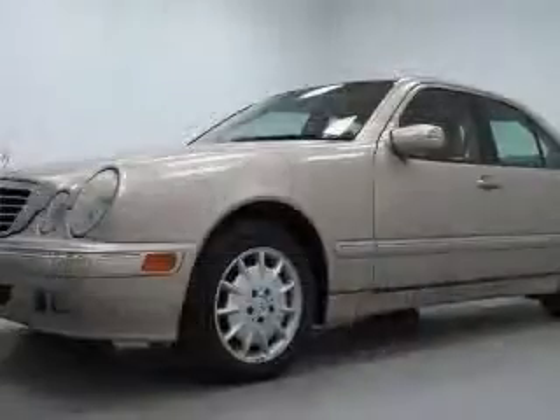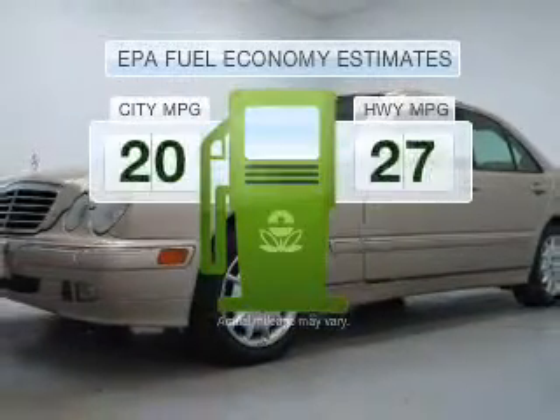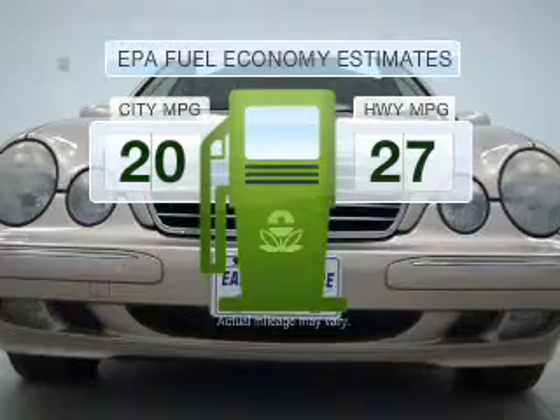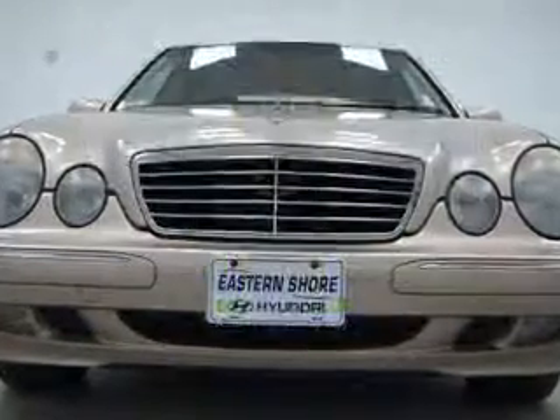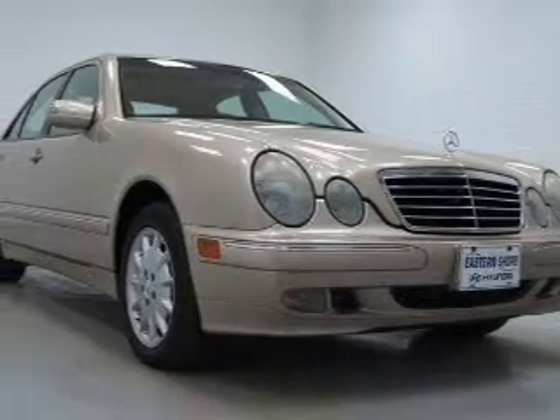If you're looking for an automobile with great attributes, look no further. Low emissions and the good fuel economy offered in this vehicle are important to you and the environment. With a solid 6-cylinder engine that responds smoothly to its 5-speed automatic transmission,